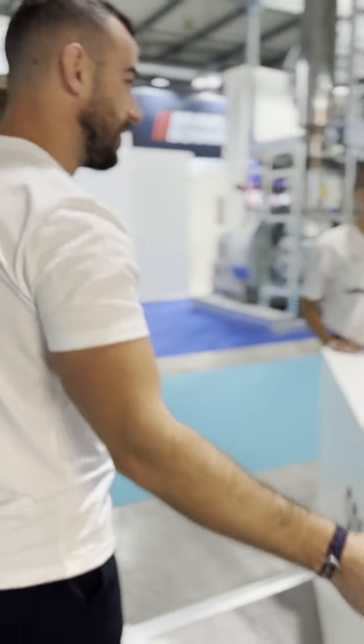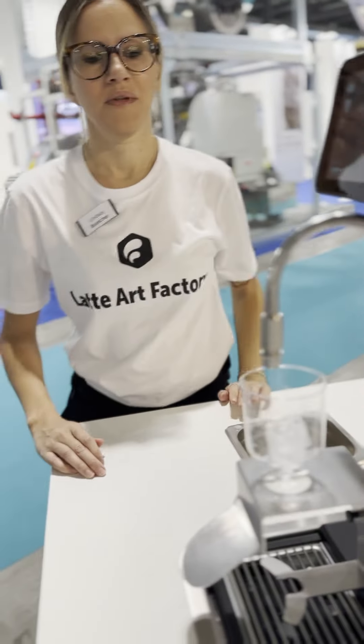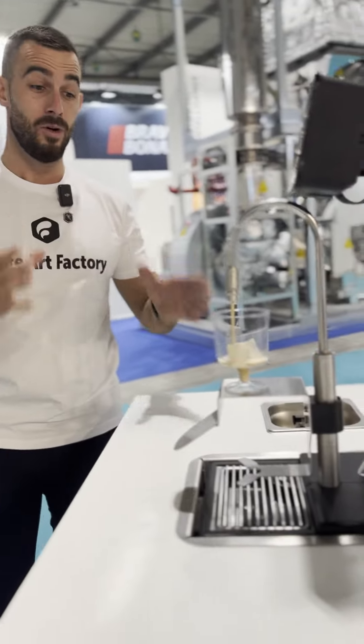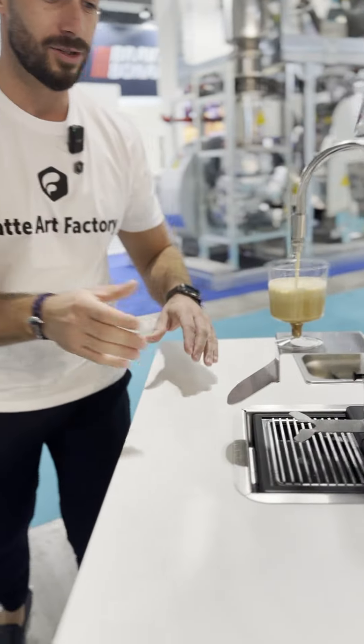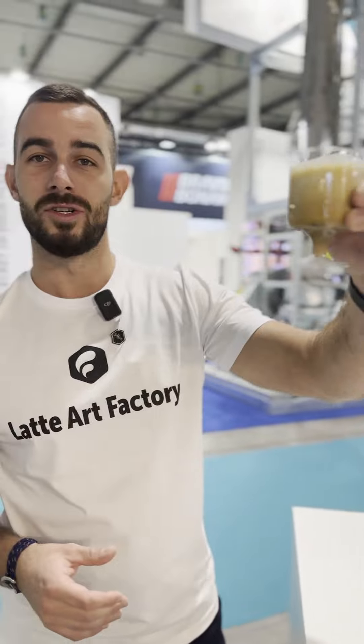We also have Lindsay over here preparing us a nitro latte. Our machine does milk, it does a lot of plant-based liquids, but it can also do amazing nitro cold brew — now topped up with cold milk foam for a beautiful effect. Nitro cold brew latte, only at Latte Art Factory.